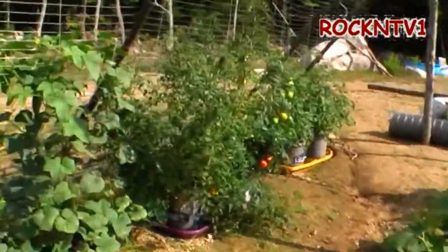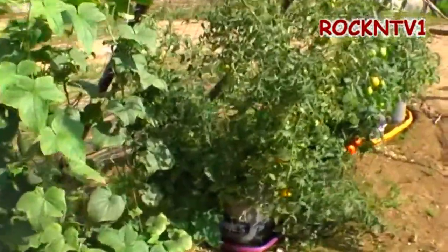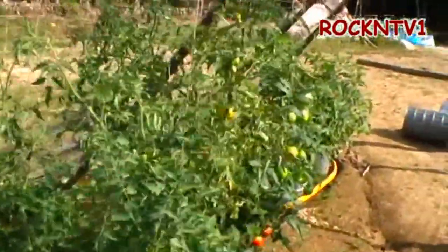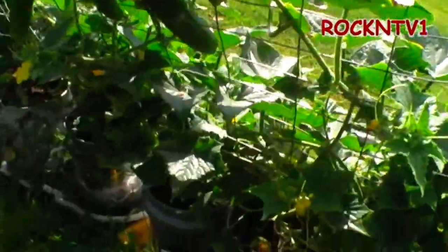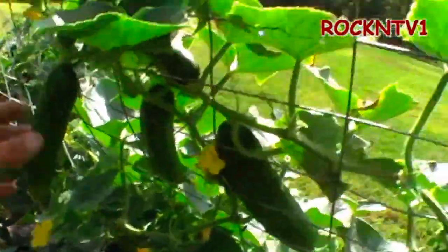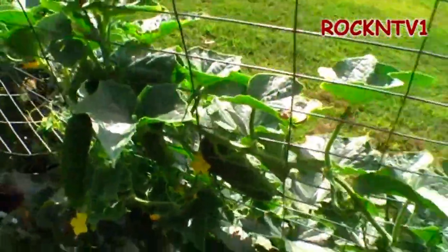This time of year around here, I figure we usually only have about a month left before it starts getting too cold at night. Wow, look at the size of that monster. This over here is Straight Eights and Boston Pickling, and these also go right down to the pail. I got these going on pretty well.